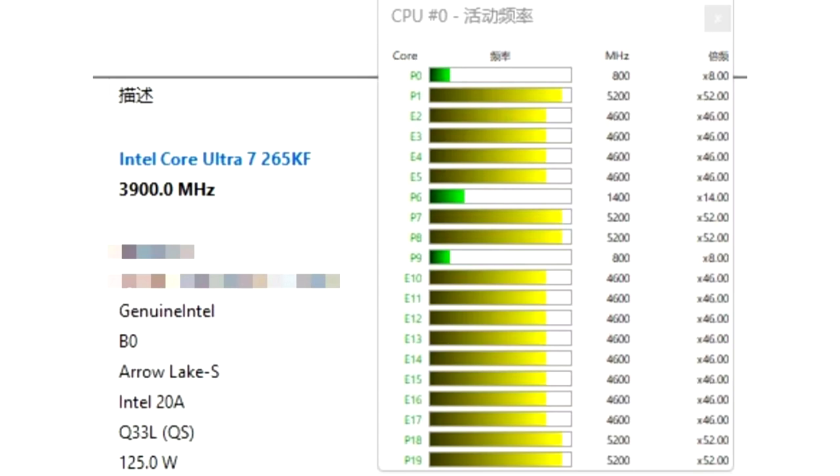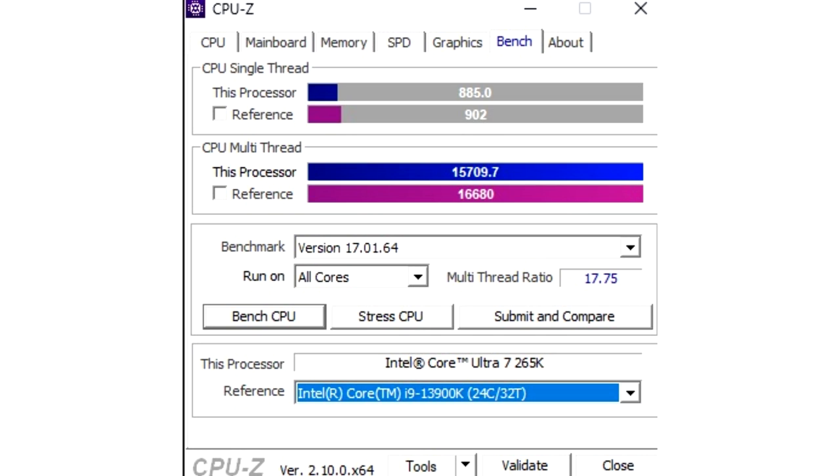HWinfo also lists the chip as an Intel 20A process part, but it should be on Intel 3B, since that's what Arrow Lake Core Ultra 200 series desktop CPUs are going to be made on.